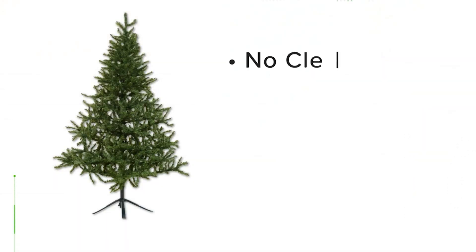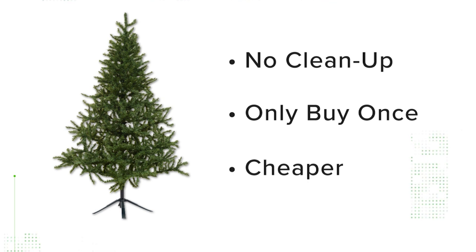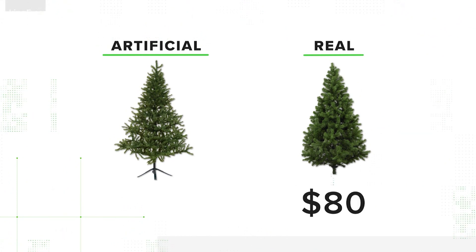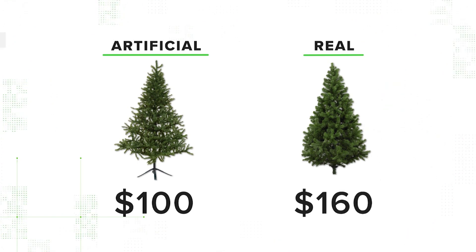That's understandable. There's no cleanup — you avoid the hassle of buying and disposing of a tree every winter. Plus, it saves you money. The average natural Christmas tree costs about 80 bucks. Fake ones are about 100 bucks, so by your second year using it, you're saving cash.